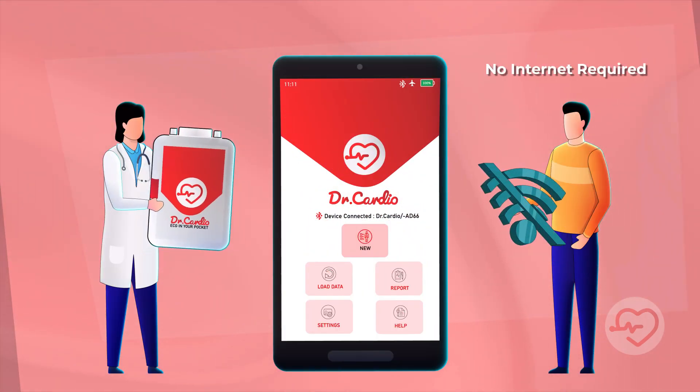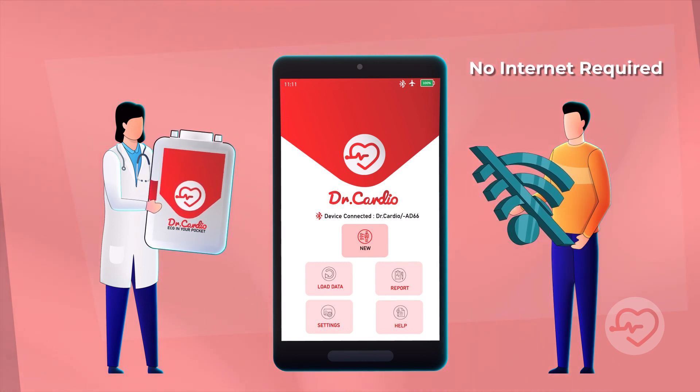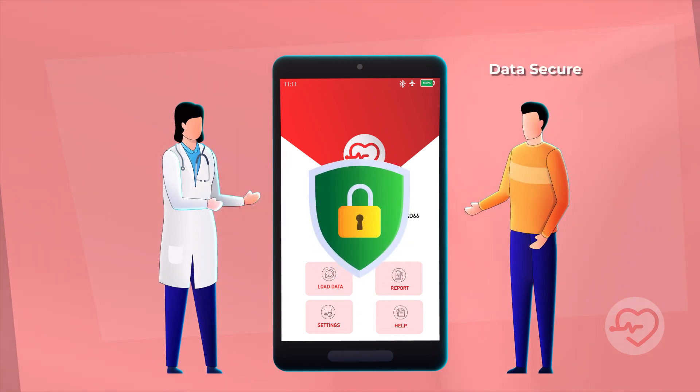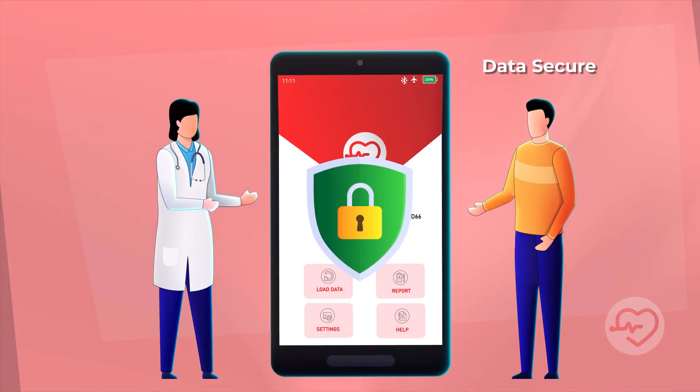This product does not need any internet connection to operate, unlike most of the existing products in the market. This provides a data-secure environment and keeps confidentiality intact.